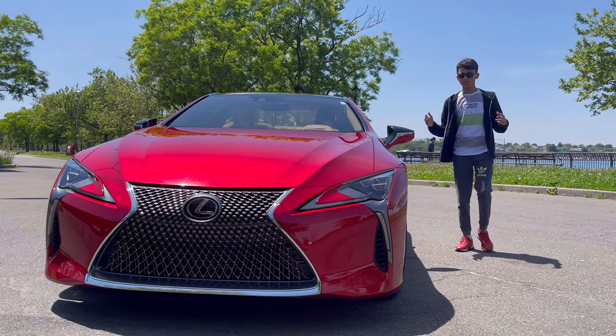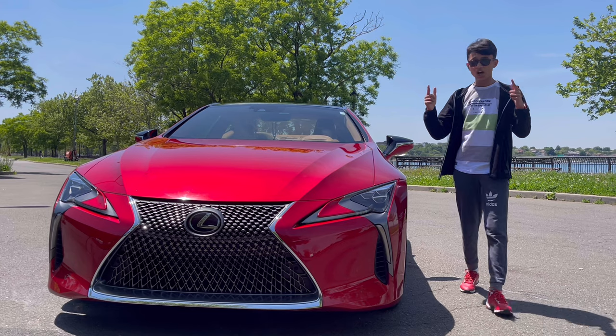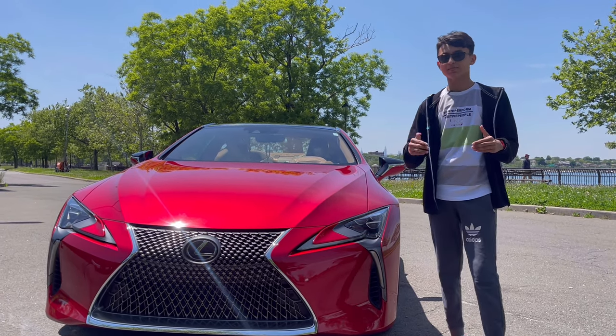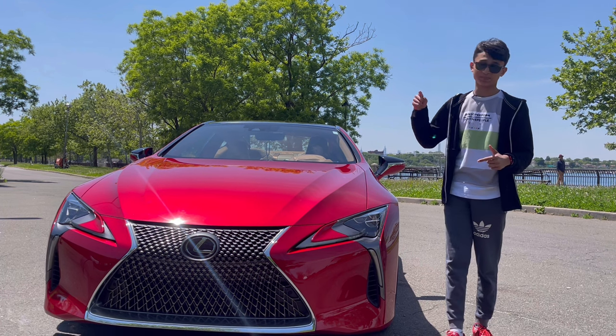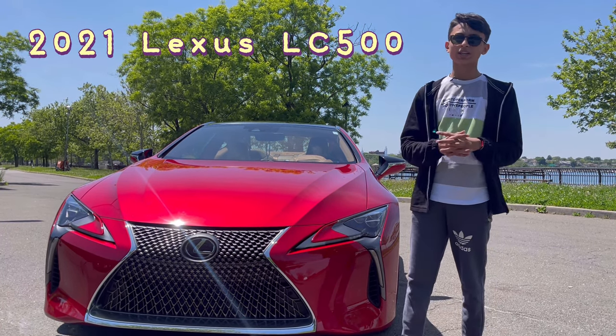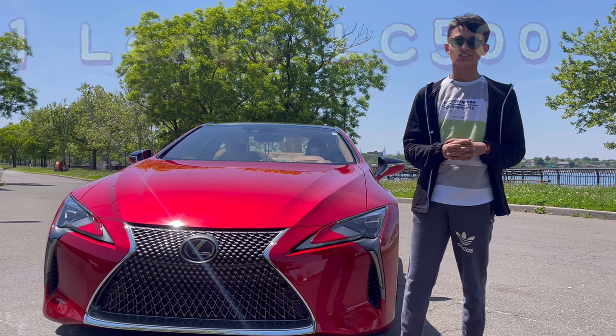Assalamualaikum everyone, welcome back to my channel. A lot of people were asking for a Lexus LC, so here I'm back in New York doing a full in-depth review of the 2021 Lexus LC 500.